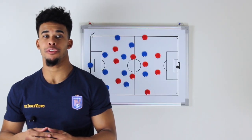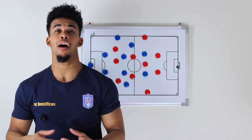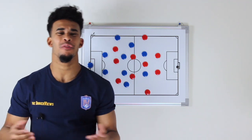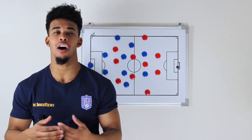Hey it's your guy Tyrell back with the interviews. Final match day of the Champions League group stage and Liverpool knock out Napoli. How did they do it? Where did Napoli go wrong? Don't worry, here at the interviews we've got you covered. On this edition we're going to break down how Napoli lost to Liverpool.